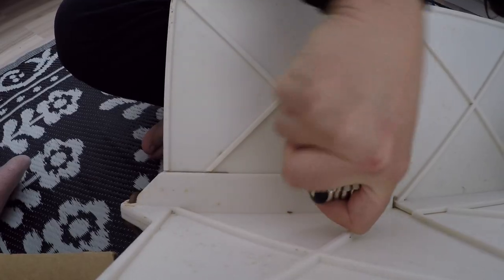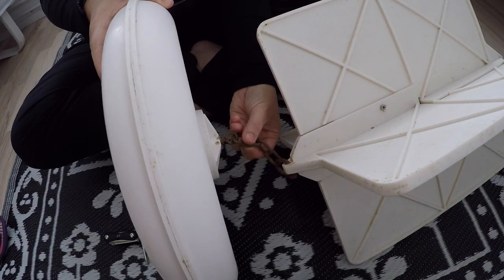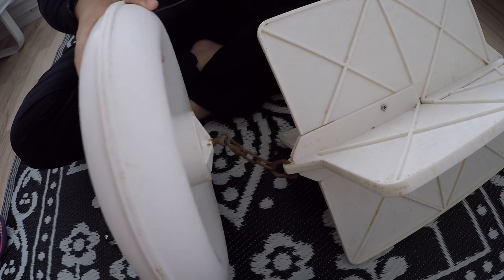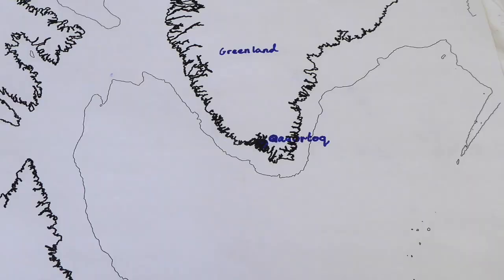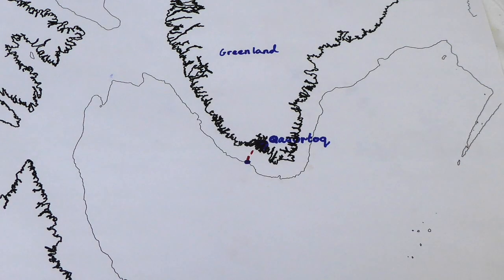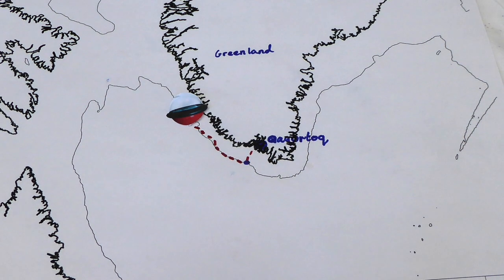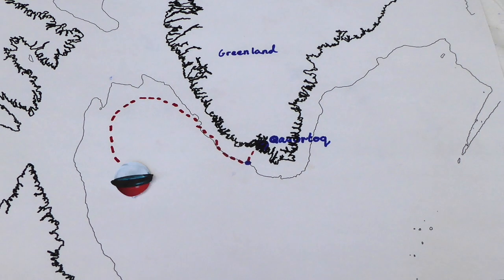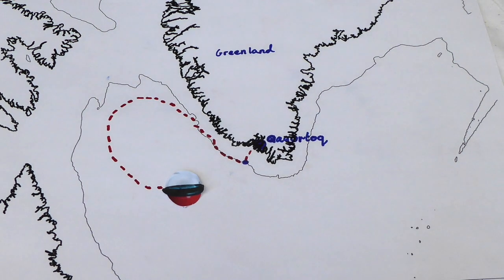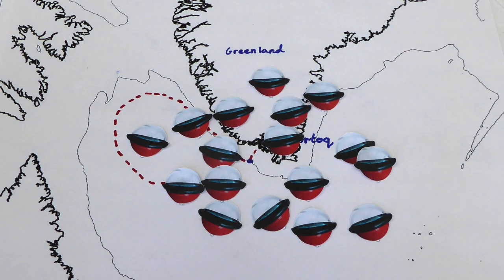We also deployed a drifter, which moves with the currents on the surface of the sea. This will tell us in which direction the fresh water travels. This drifter will be the first of many placed on the Greenlandic Shelf. Over the course of the project, a total of 212 drifters will be set into the ocean on the south-west of Greenland. With their information, we will have a better understanding of where the fresh water travels in the ocean.